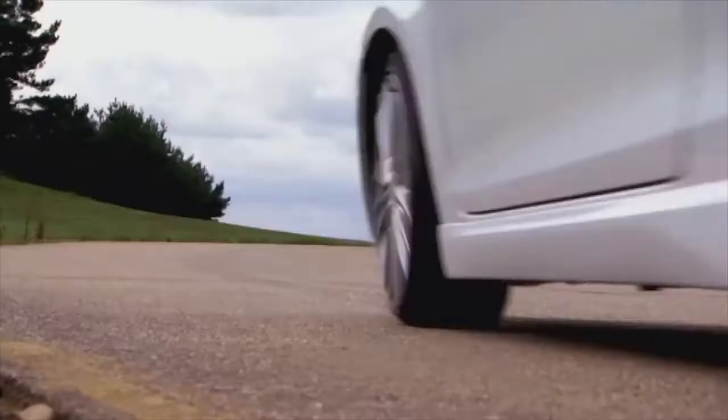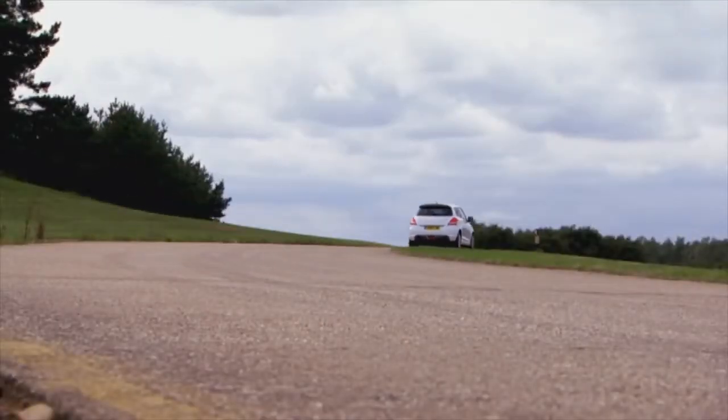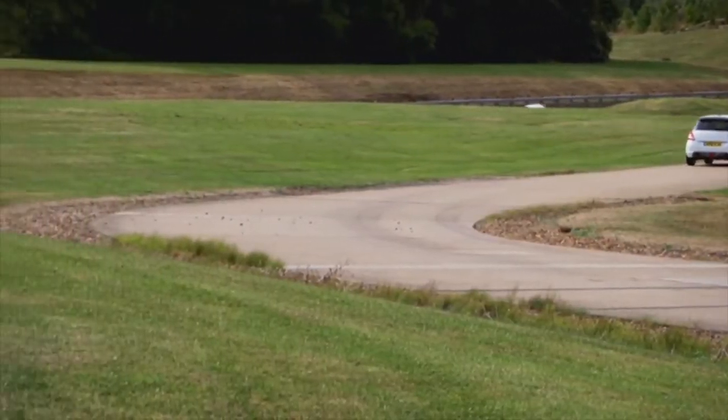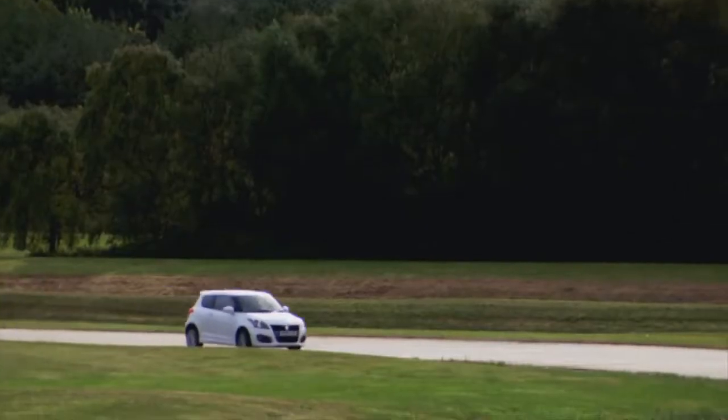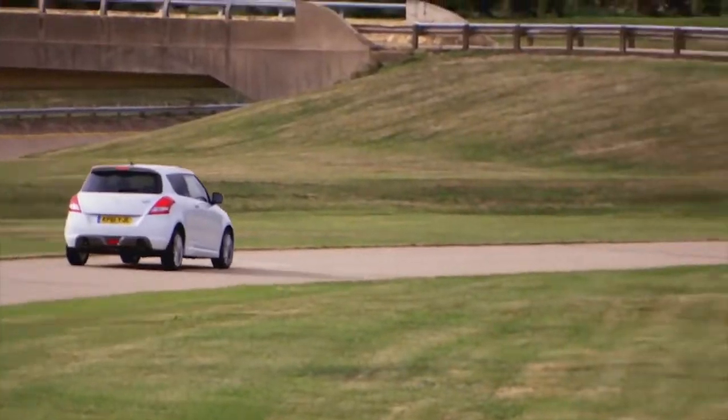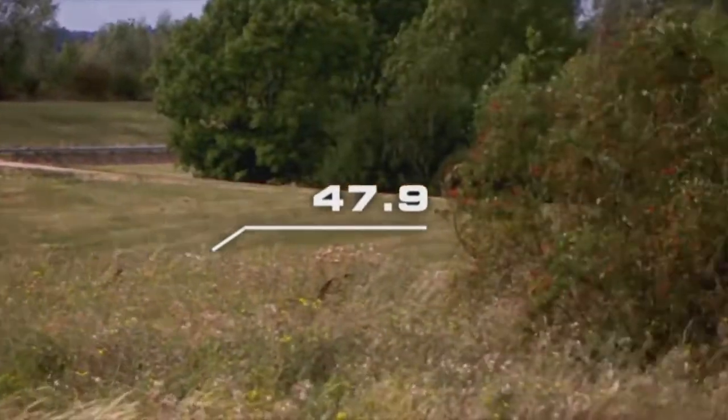Great change of direction there with this little Suzuki. It's a fun car to drive — a very good car to do this test because it's so easy to drive near the limit and so consistent in its handling. After ten laps, I've recorded an average lap time of 47.9 seconds.